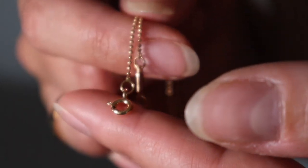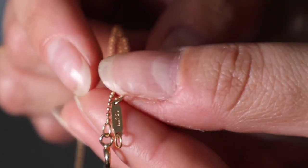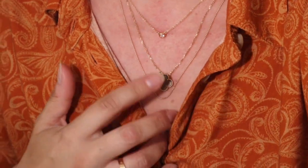As you can see, it just has a basic hook closure. On one side it says Tiffany & Co and on the other side it says AU 750. I've put my two Tiffany necklaces on together — the diamonds by the yard sits at 16 inches and the new beaded chain sits at 20 inches. Adding my Van Cleef & Arpels vintage Alhambra grey mother-of-pearl necklace, you can see all the different lengths: 16 inches, 18 inches, and 20 inches.